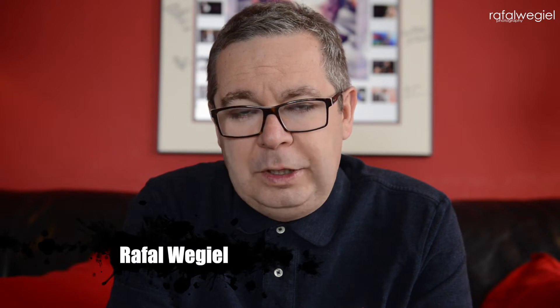Hello everyone, my name is Rafal and welcome to my channel. Today I want to continue our conversation about the business side of headshot photography and answer one of the most common questions I've been receiving: how do I get clients? I have five points which I want to go through and discuss step by step.